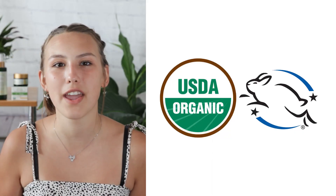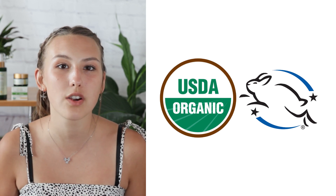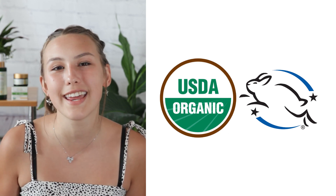Skincare is self-care, and we're all about treating our skin right. That's why our products are USDA organic and cruelty-free — no harmful chemicals, just pure goodness for your skin and the environment. Don't miss out on the Sonre Organic Skin Food Teen Gift Set. Hit the link in the description below and get ready to glow.